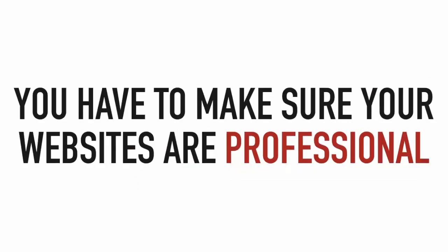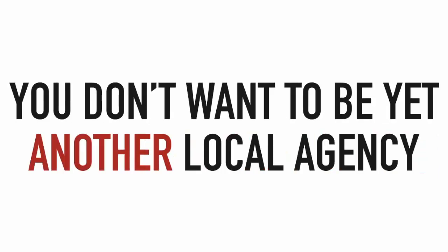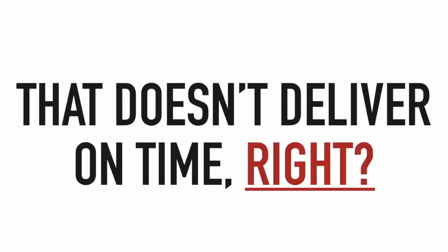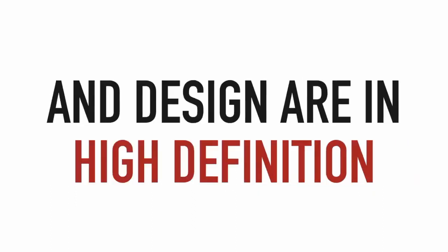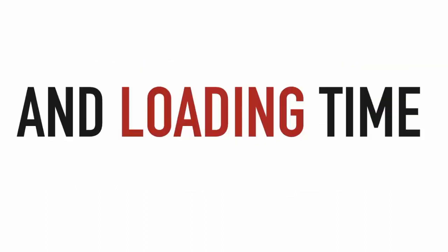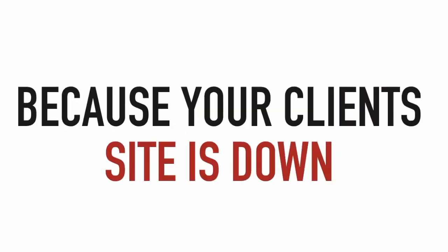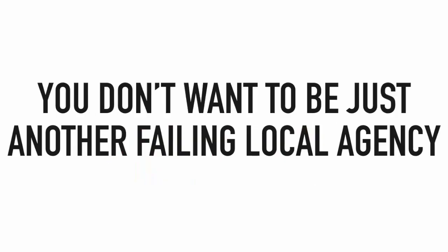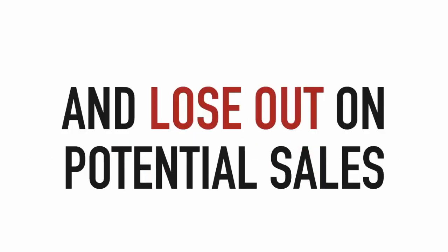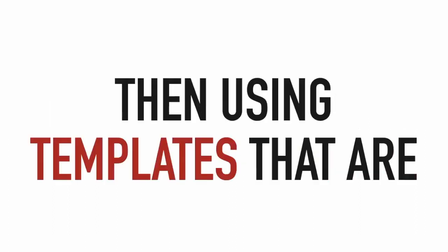Not all websites are created equal. With so many people wanting to profit from local businesses, you have to make sure you stand out. Your websites need to be professional, delivered on time, with high-definition graphics and design — the last thing you want is a client pointing out their site looks fuzzy. Your hosting and loading time must be top-notch; you don't want to be the agency getting called in the middle of the night because a client's site is down.